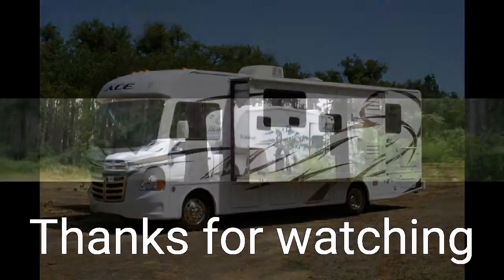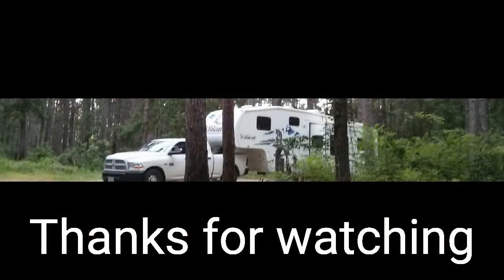Like I said, I'm trying to oversimplify things, but hopefully this will help you as you search for the type of RV that might fit your needs. Again, thanks for watching.